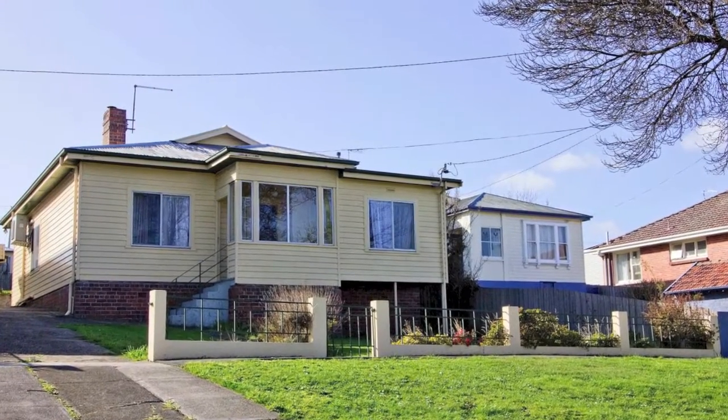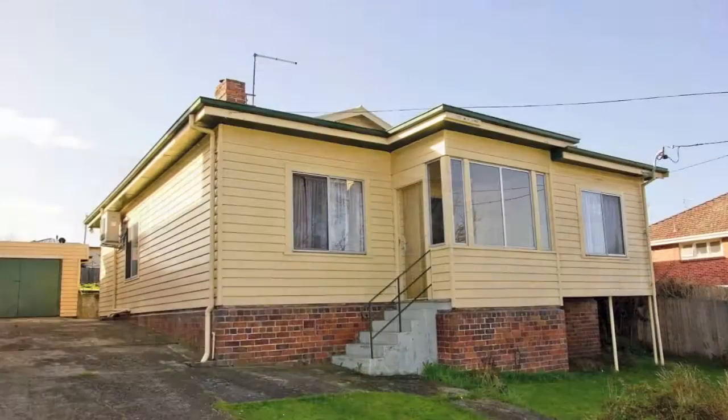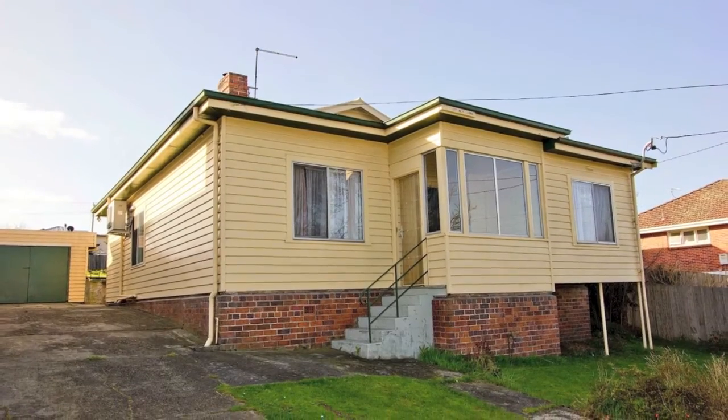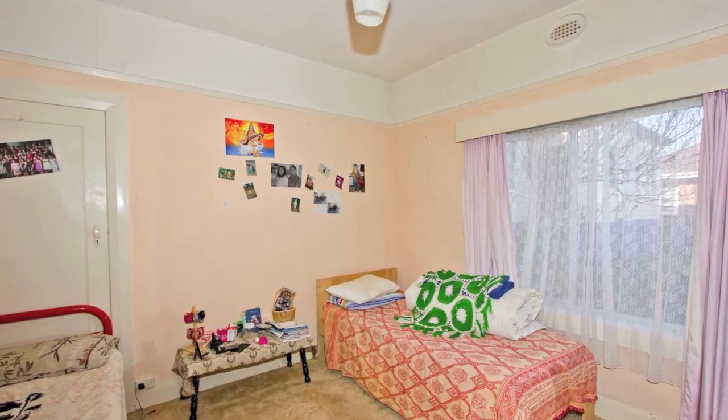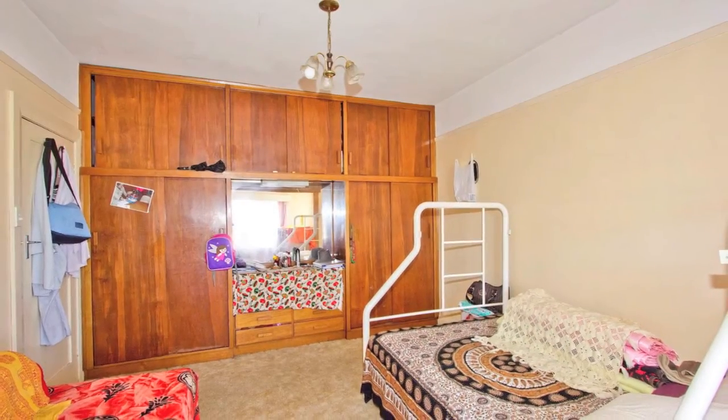Great investment, plus you can walk to the shops. Welcome to 9 Sadler Street, Mowbray. Here is a great four bedroom home that is currently tenanted until April 2013 for $310 per week.